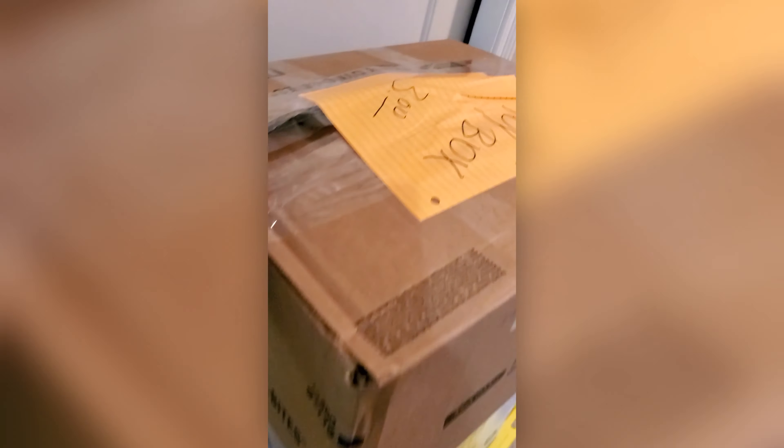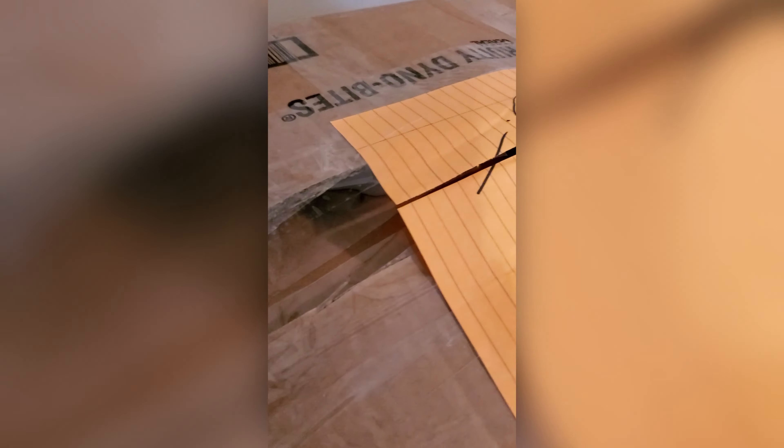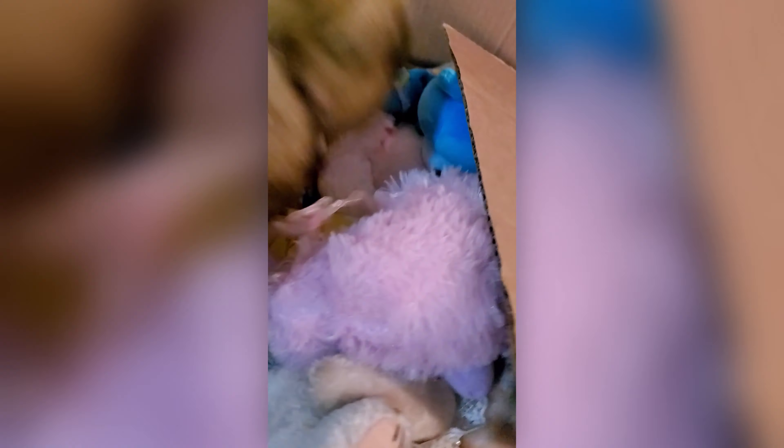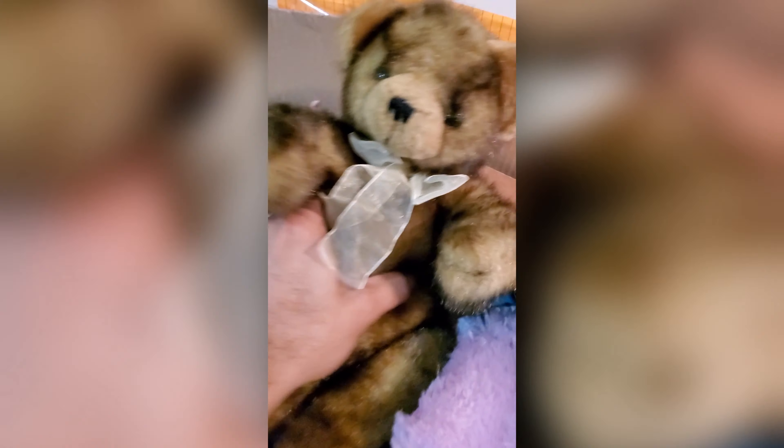I'm back at home. These are the two boxes I picked up at the Salvation Army. I'm going to go ahead and open them up. I paid three bucks for this first box of toys — I don't know what's in it, we're gonna find out. It looks like it's a box full of plushies.